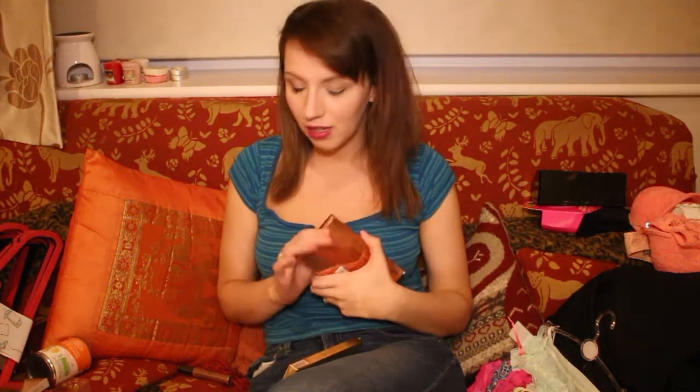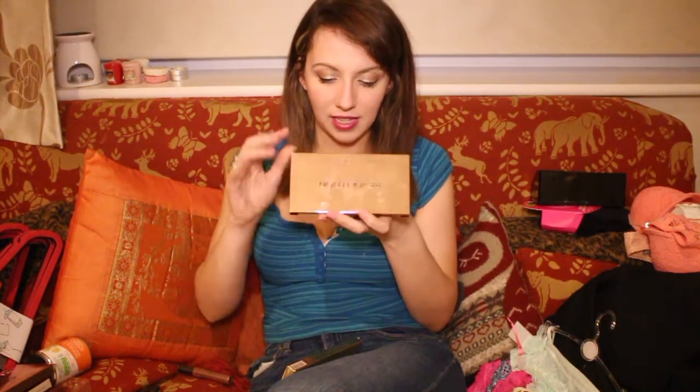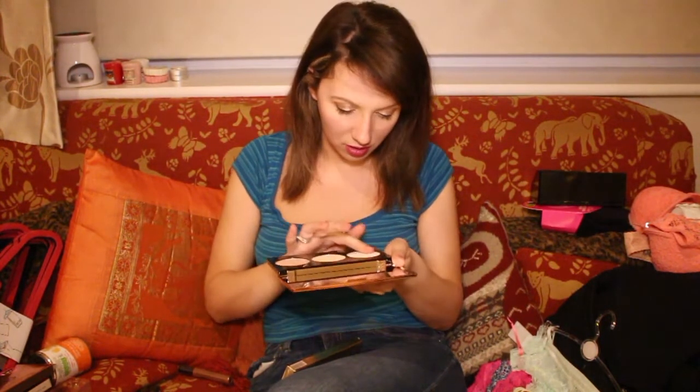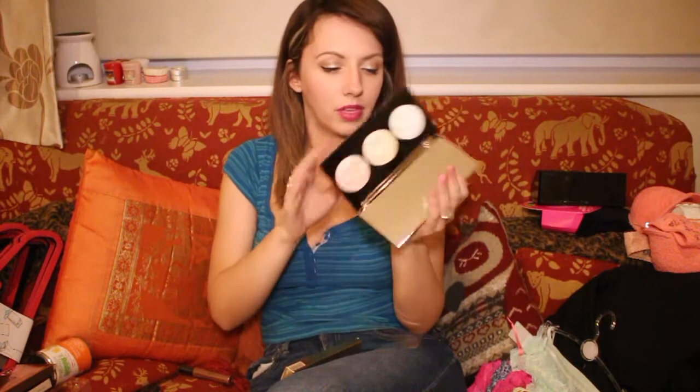I've got two palettes from Revolution — I wanted to get more but I'd already got a good amount by this point so I just went for two I thought I'd really enjoy. With the whole strobing thing, I got this strobe lighting palette. I really like the packaging, although your hands make it really grubby. I feel like it's trying to be a dupe of something. They don't have any names but I reckon these will be nice — I'll give them a proper try.